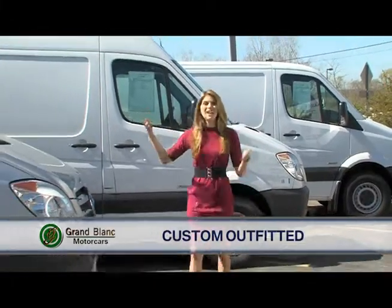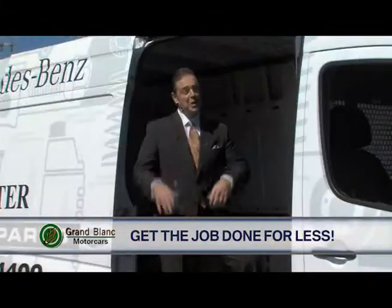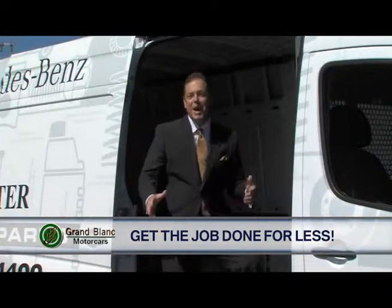A custom fitted Sprinter Van has the lowest cost of ownership and even gets up to 25 miles per gallon. Use the Sprinter Van as your office and get the job done for a lot.